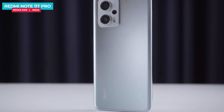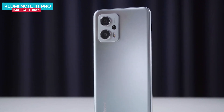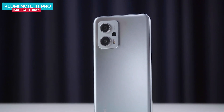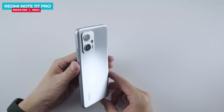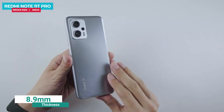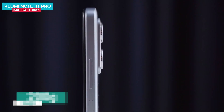At the bottom there is branding, and on the top there is a triple camera setup. The camera module resembles the Xiaomi 12 Pro style and is slightly raised. In-hand feel is good. The phone is about 8.9mm thick and weighs around 200 grams, which is on the heavier side.